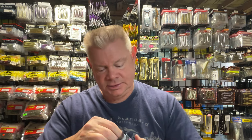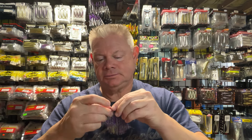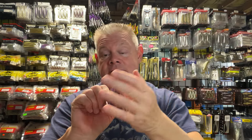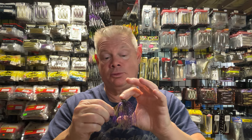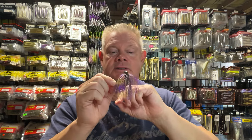I also grabbed one of their Vanquish Flippin' Jigs. I believe it's called Nerple — it's kind of a green pumpkin and purple color. I didn't have this color from them, so I grabbed a half ounce. If you like that Arky-style jig, which I like, you can flip it, pitch it, or swim this jig. They've got a nice bait keeper on there. I'll usually put a rattle strap on there, add my rattles, and then put a soft plastic or pork trailer on it. This time of year I tend to use pork a lot more. It's got some nice purple and Mylar-type strands in there too — a nice-looking jig.